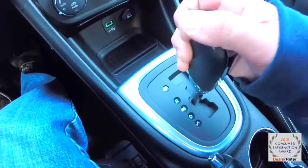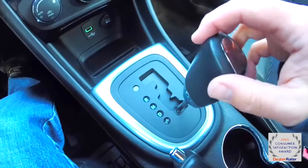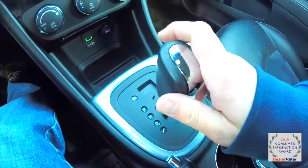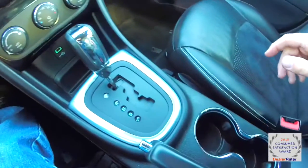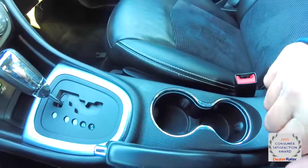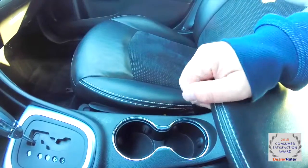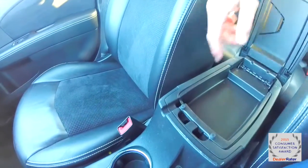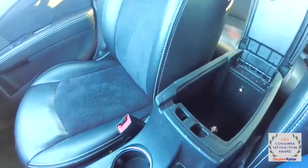The auto-stick automatic transmission — upshift tap to the right, downshift tap to the left. There are illuminated front cup holders and a sliding armrest, which is a dual level armrest that is also illuminated.